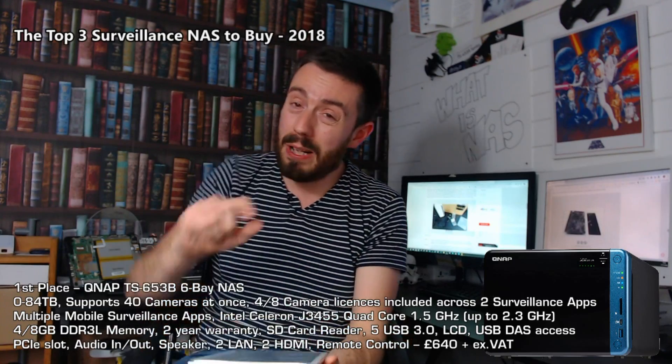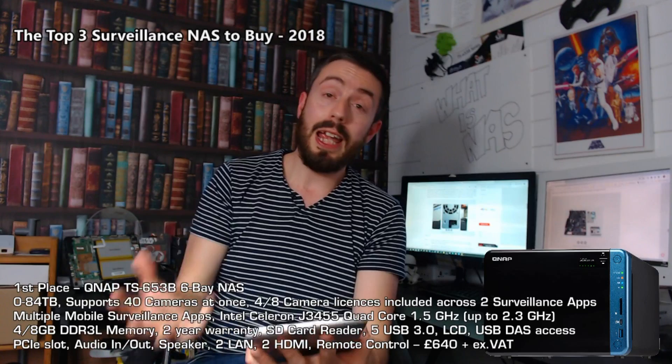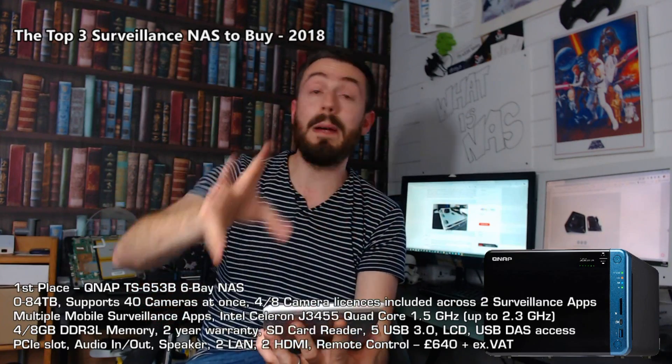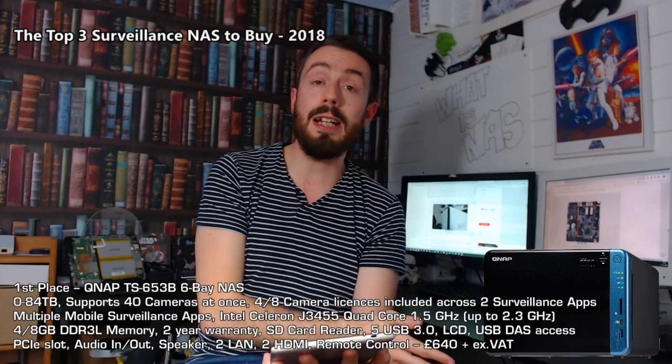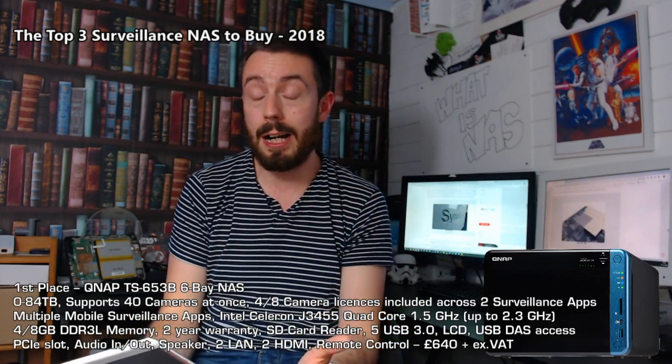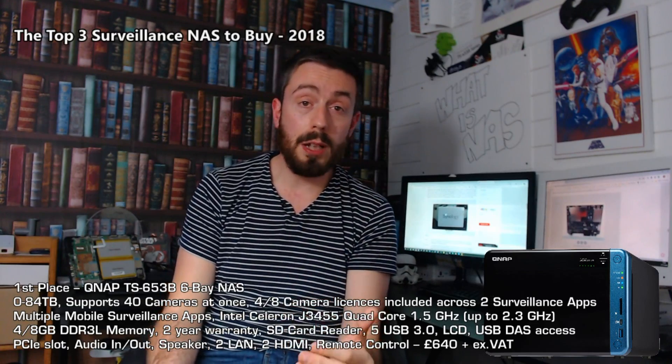The software has a bit of a learning curve compared to Synology, but it gives you a lot of enterprise features for your surveillance needs. There are mobile apps supporting lots of applications including surveillance. You can also connect a USB camera or webcam directly to the QNAP NAS to partner with your IP cameras. It's got a great CPU inside — the Intel J3455, a quad-core — with between four and eight GB of memory, so the hardware really backs it up. It also arrives with an HDMI output and USB ports usable for external storage or peripheral devices such as keyboard, mouse, control decks, and surveillance joysticks.